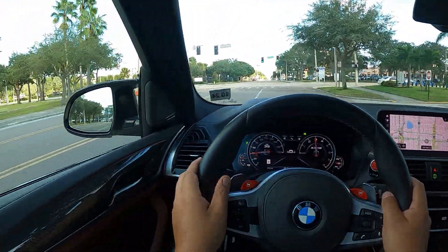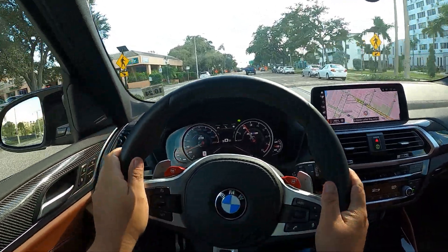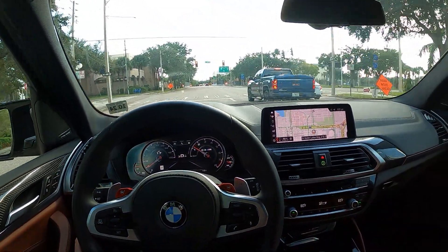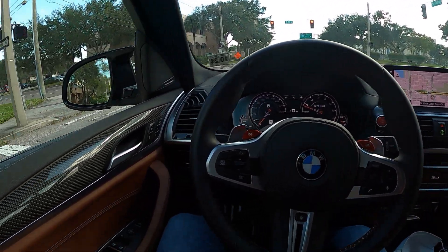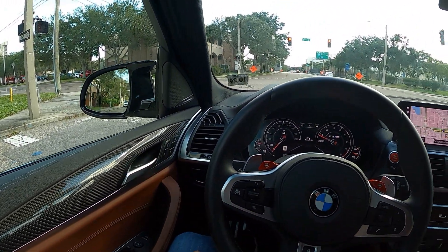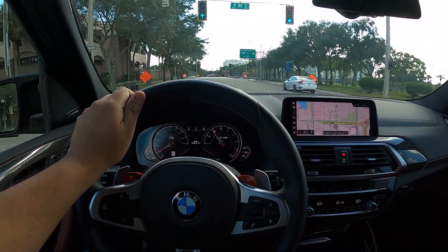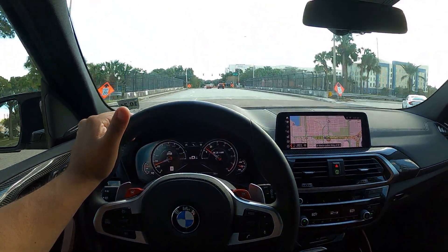Oh yeah — I hope you guys can hear that! Wow, this thing feels great, feels really nice — for an off-roader. Interesting interior. I love the interior — you get a nice carbon fiber interior package, and I believe you've got some leather on top. Yeah, this thing feels really nice, really interesting vehicle.